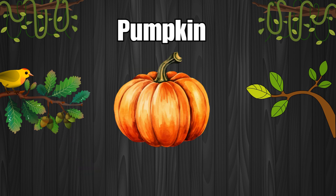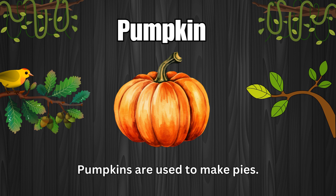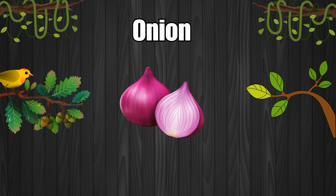Pumpkin. Pumpkins are used to make pies. Onion. Onions can make you cry.